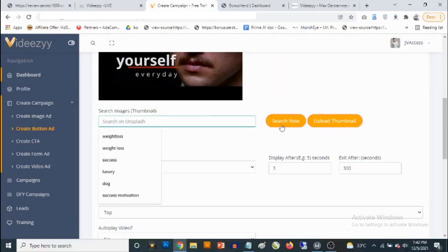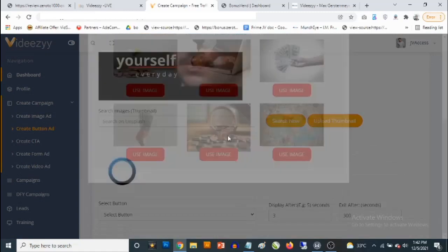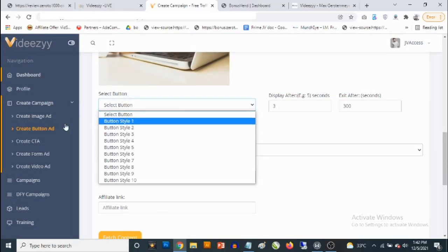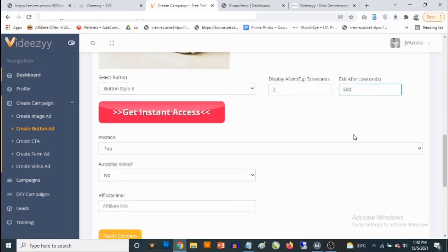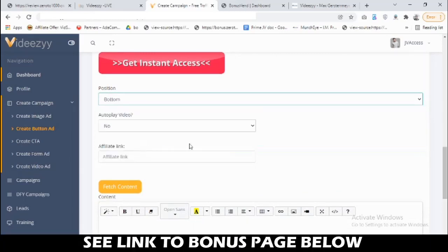For the thumbnail, you have the option to upload your own or search by keyword. Let's say we use 'money' as the keyword and search — it goes to Pixabay right from the dashboard and fetches content for you based on keyword. These are images you can use. Then select your button style for a button campaign, or for an image campaign you'd upload your own image. Next, choose when you want the image to show up on the video — for example, at two seconds — and when you want it to exit, say after 500 seconds.